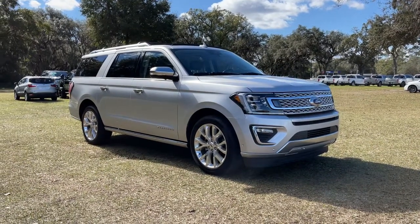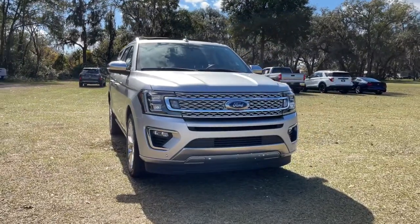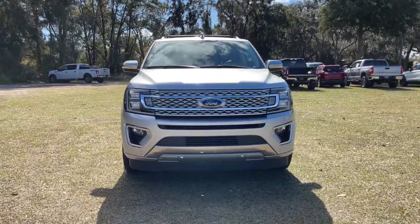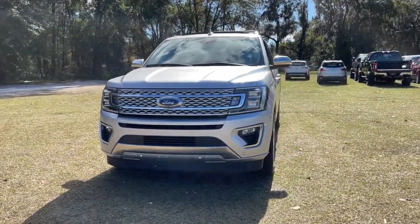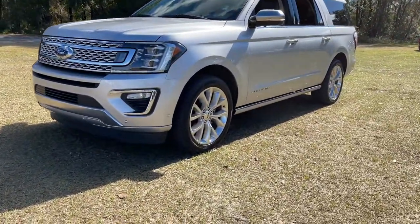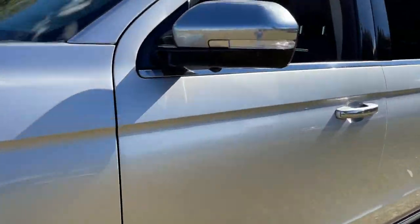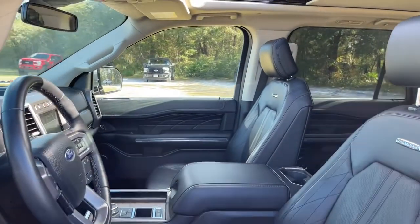Picture yourself in the 2018 Ford Expedition Max. With less than 35,000 miles on the odometer, here's an awe-inspiring Ford Expedition Max — the premium, full-size SUV with an extended wheelbase and enhanced cargo capacity. It packs a host of luxurious amenities, plus increased head and legroom, even in the third row.